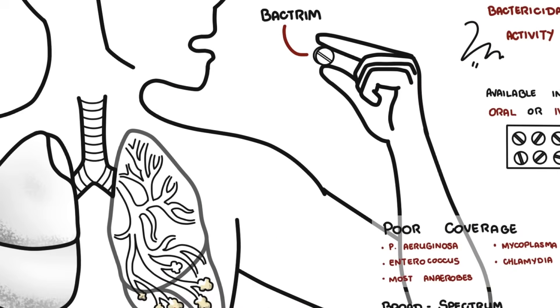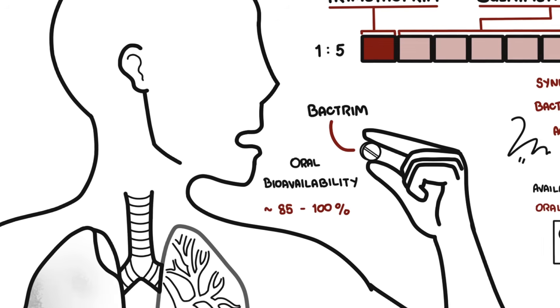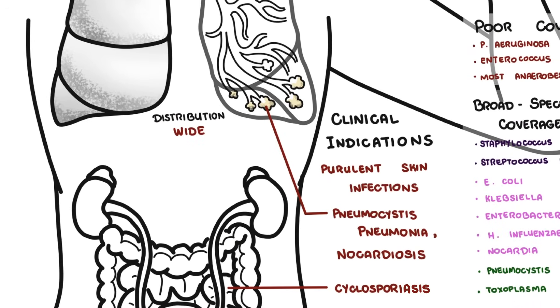Looking at the pharmacokinetics of Bactrim: oral bioavailability is about 85 to 100%, meaning when taken by mouth, almost all the drug is absorbed into the bloodstream. That is very high compared to many drugs, making oral dosing effective. Distribution is wide, achieving therapeutic levels in urine, prostate, lungs, and cerebrospinal fluid.